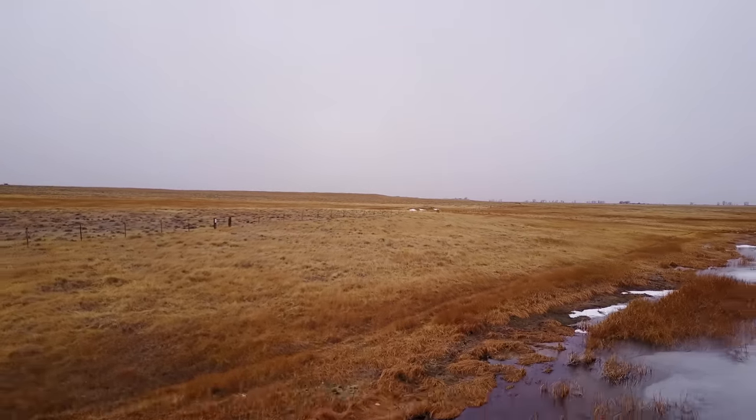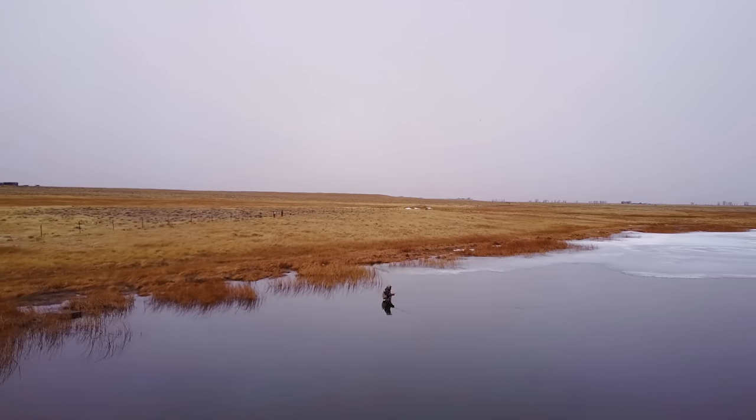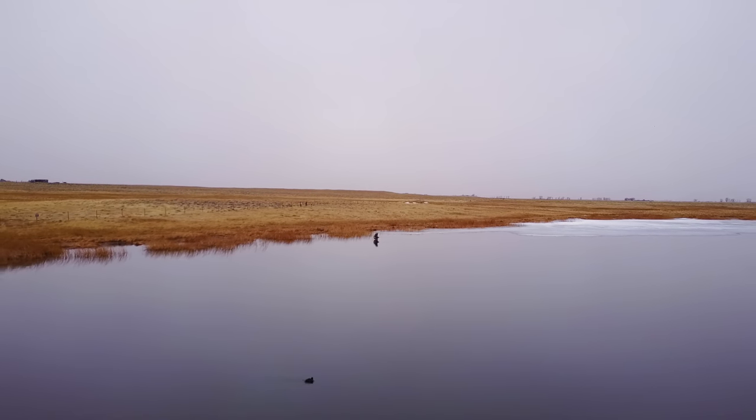One of the things I like the most about it is just an excuse to go outside and see new places and travel around. This lake, for example — you wouldn't really come out here for any other reason besides maybe trying to catch some fish.